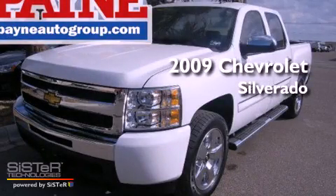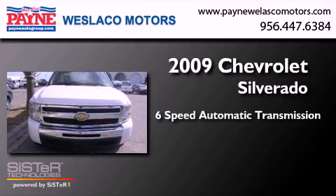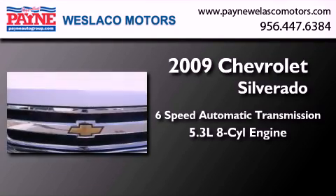This is a 2009 Chevrolet Silverado. This truck has a 6-speed automatic transmission and a 5.3-liter V8.